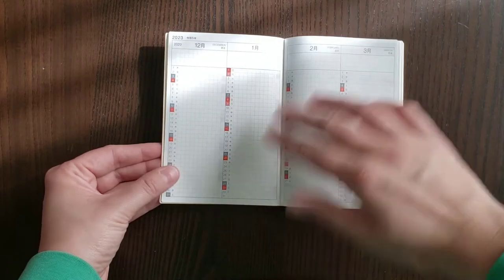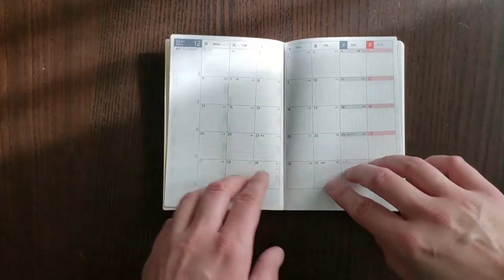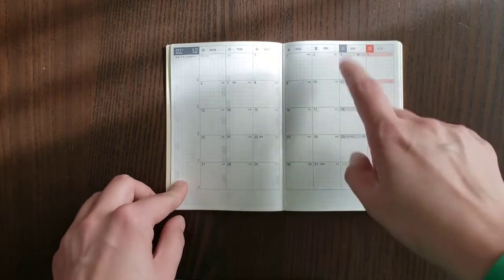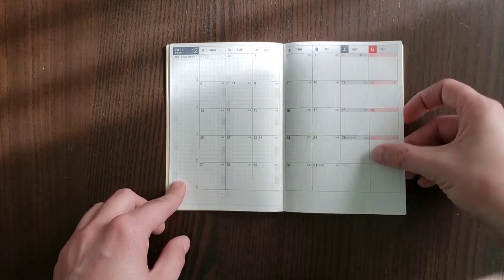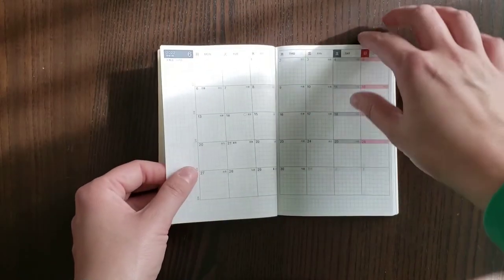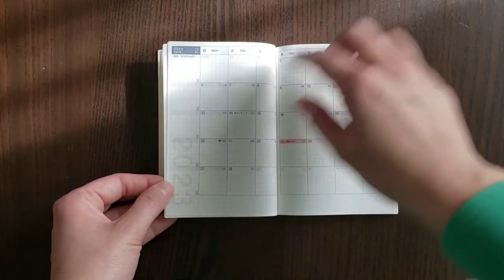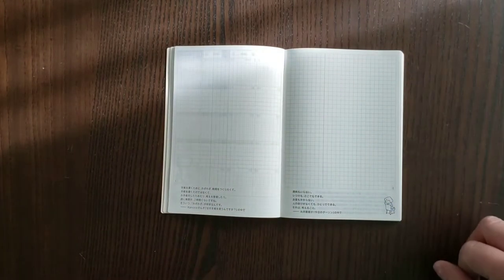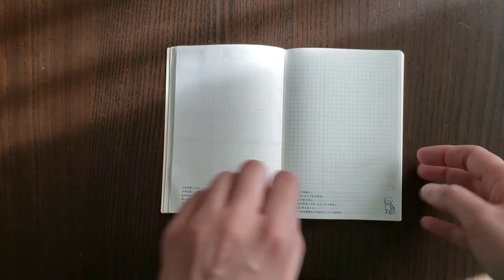It goes directly into December 2021. You have a sidebar, a little bit of space underneath, and four square grids underneath. Saturday is gray, Sunday is red, so it's always color-coded. Japanese holidays are included as well. This continues until March 2023, and it even has 2023 in a shadow so you can pre-plan. Then it goes directly into your daily pages — you get 171, each numbered at the bottom corner, which is really nice.